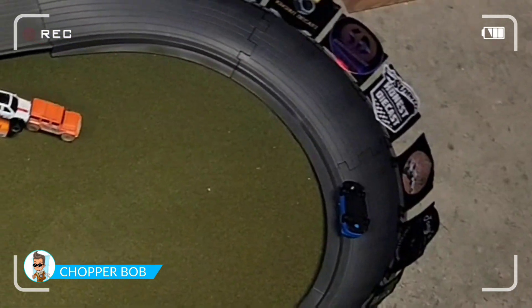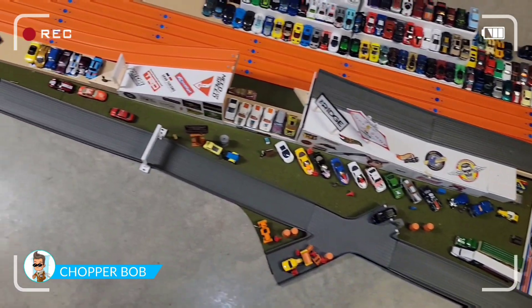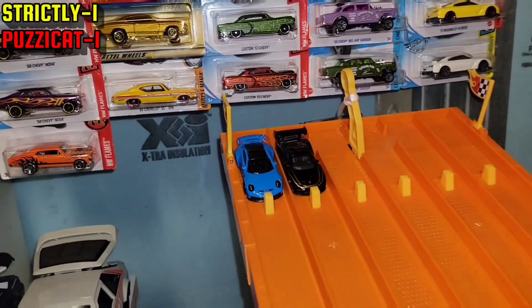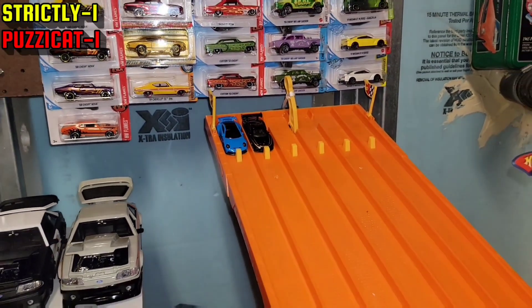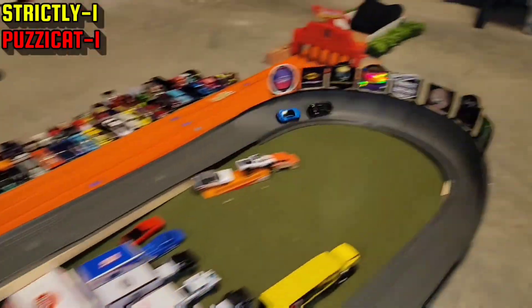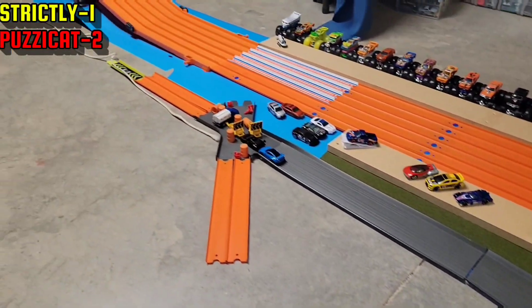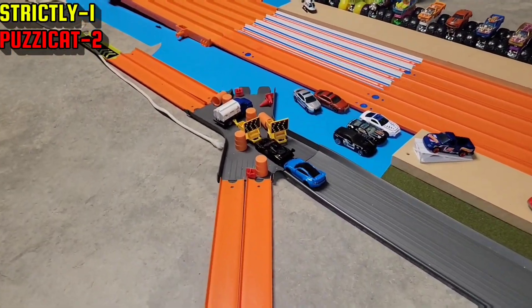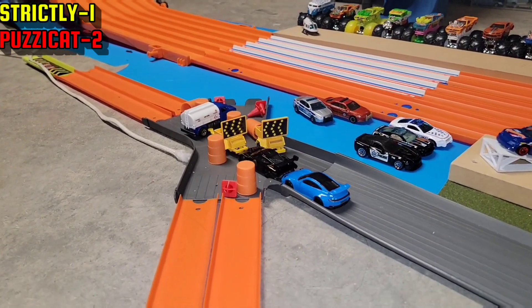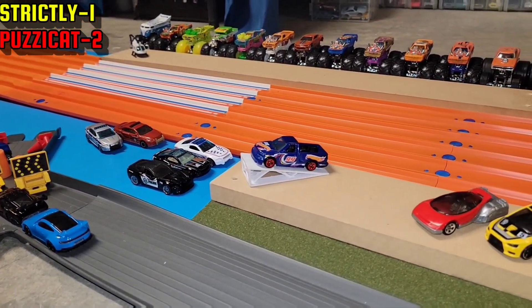These guys are really fighting for that top spot. Here we go — either Strictly advances or Pussycat holds him off and gets another chance against the Lightning. Clean finish and Pussycat takes the win. He will be going up against Adam in the '99 Lightning.